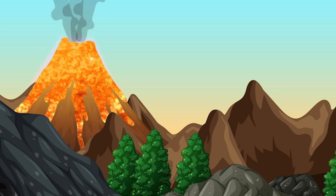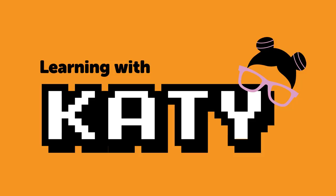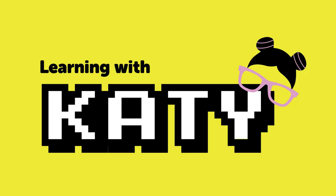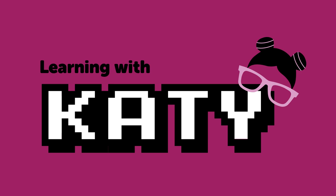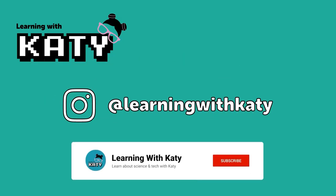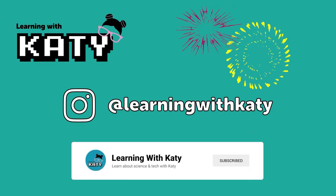Gotta go. See you next time. If you haven't already, make sure to hit the subscribe button so you never miss a video. And don't forget to follow me on Instagram at learningwithkati for even more fun and educational content. See you in our next video.